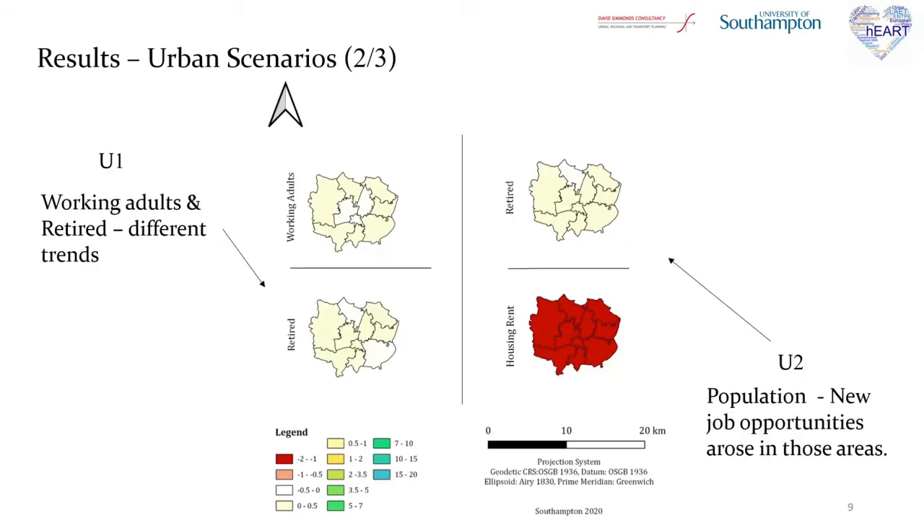In order to understand the results even further, cartographical representations were also created to evaluate the spatial distribution of activities. Starting with the U1 scenario on the left, to understand why employment and population follow opposite trends, the population is separated between working adults and retired. In the long run, there are more zones where the number of working adults decreases, hence the distribution of working adults follows the pattern of employment. Regarding the spatial distribution of activities, the urban center seems to lose its financial power gradually and at a very slow rate.